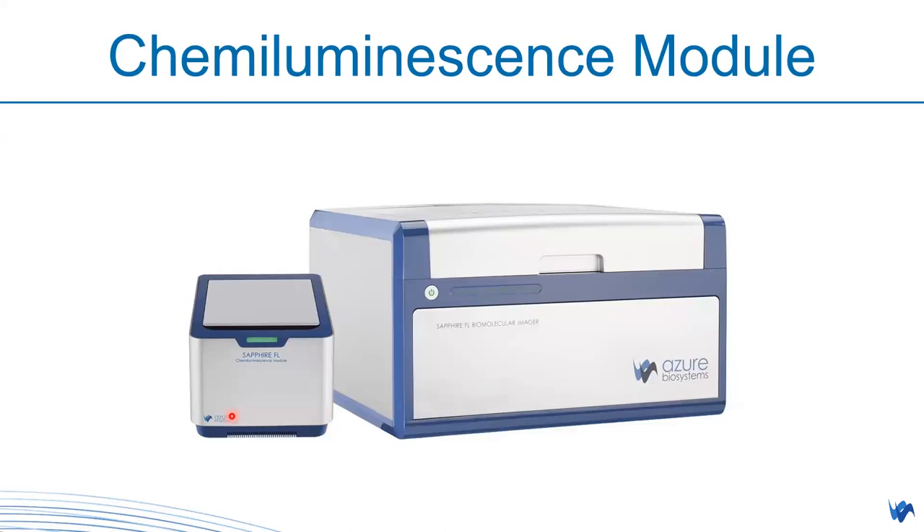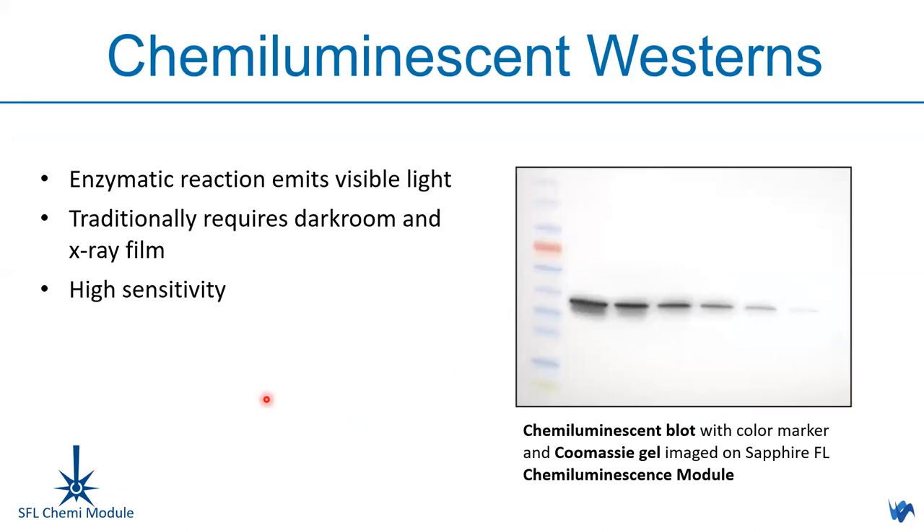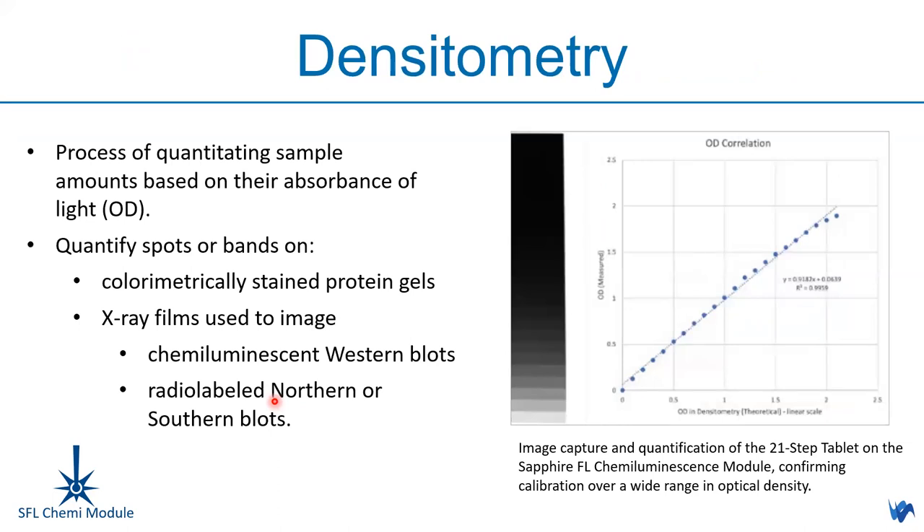For the chemiluminescence module: if you wish to image chemiluminescence signals on Sapphire FL, this supplementary equipment complements the system's applications. It can image chemiluminescence signals from western blot. It also allows densitometry analysis using a 21-step tablet to generate a standard curve with the EDR function, enabling quantitation based on optical density. You can quantify spots from colorimetric protein gels, x-ray films imaging chemiluminescence, or radiolabeled northern or southern blots.